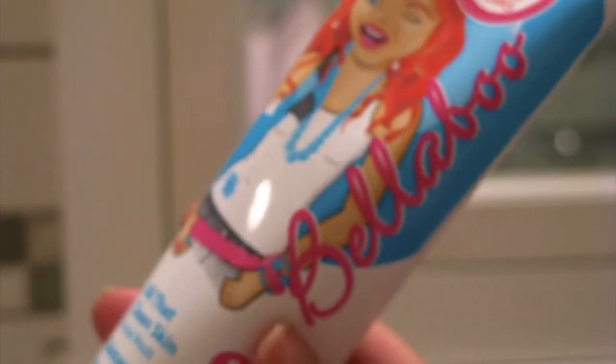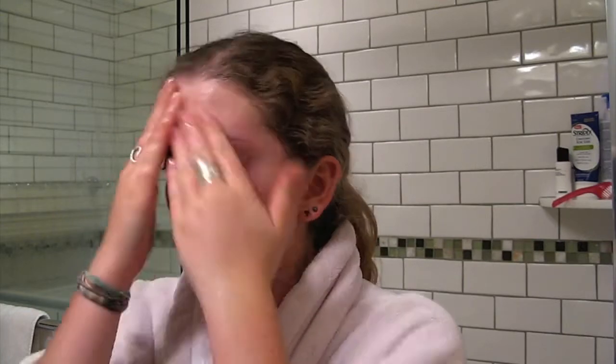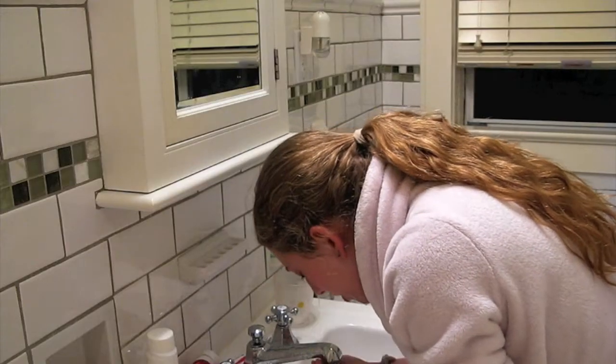This is the All That Clean Skin Facial Wash by Bellaboo, which is this awesome new line that just got sent to me. It's based in Australia, and it's really good — my skin has been feeling great using this line. I just massage it all over my skin; it lathers up nicely and I really like it.